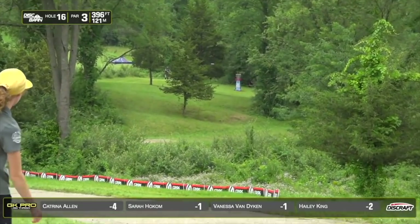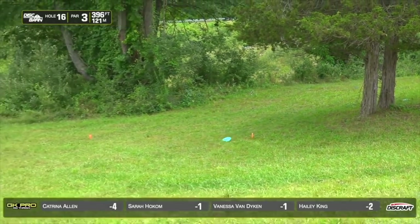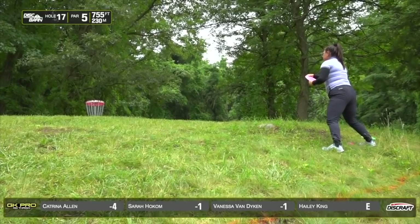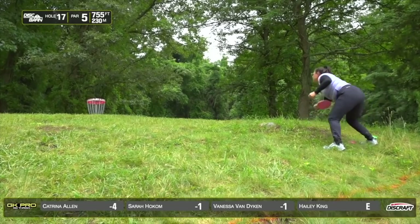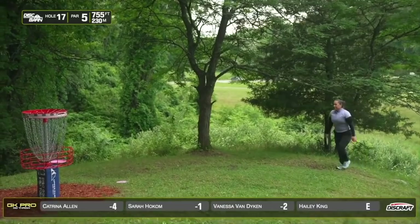Haley looks like maybe a stalker — I'm not actually sure what that is, I haven't seen that disc yet. She's got a chance, inside the circle. The key is being in front of that cedar tree.